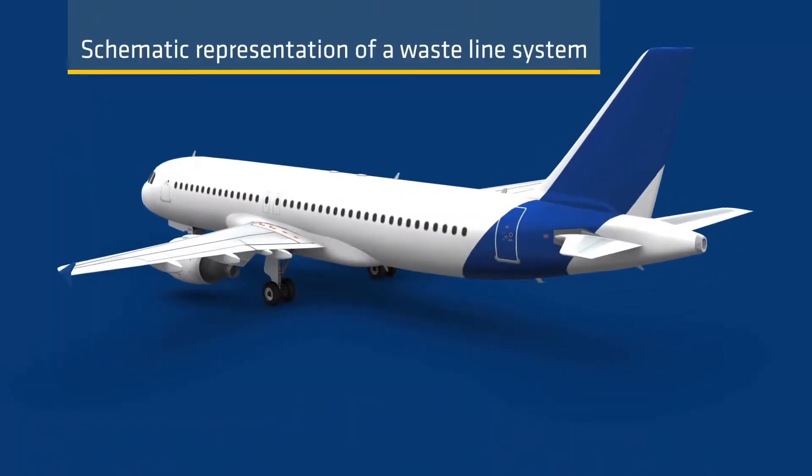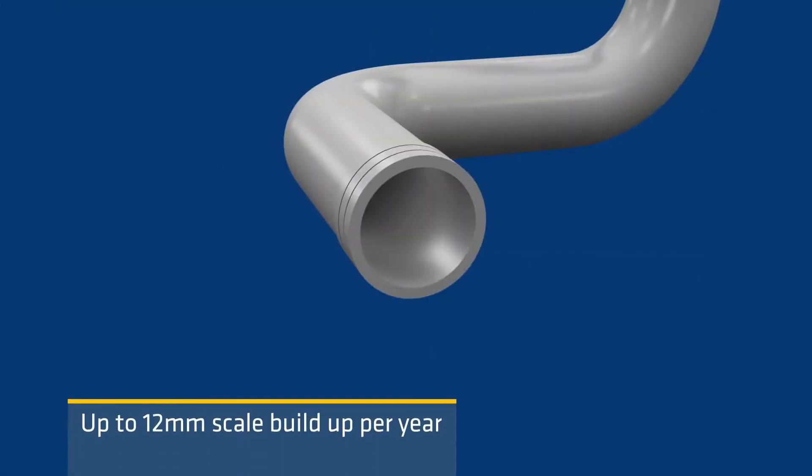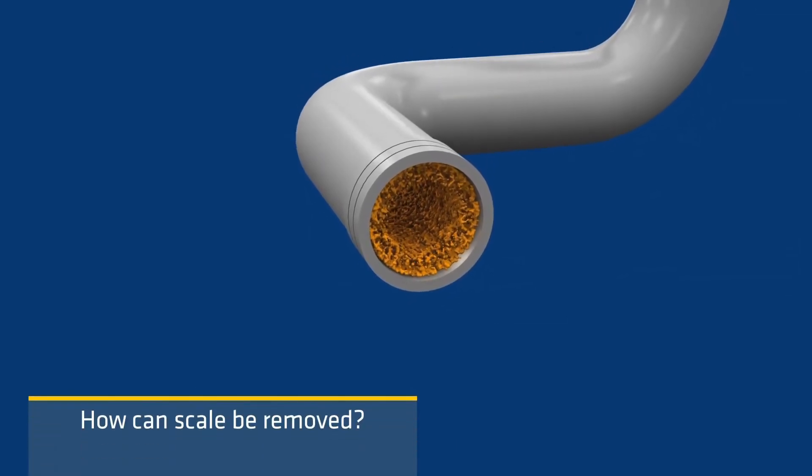Typical waistline systems are very contorted. Up to 12 mm of scale accumulates in waistline tubes during a period of one year. High pressure nozzles cannot get through the lines and can damage the seals.